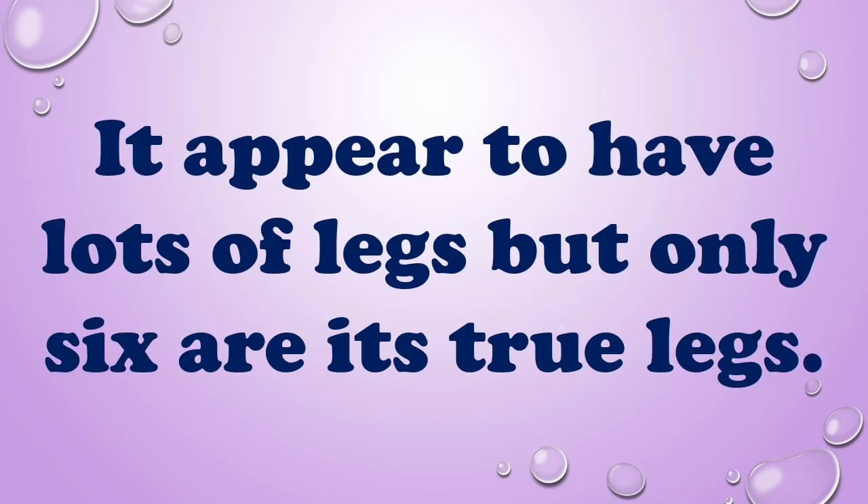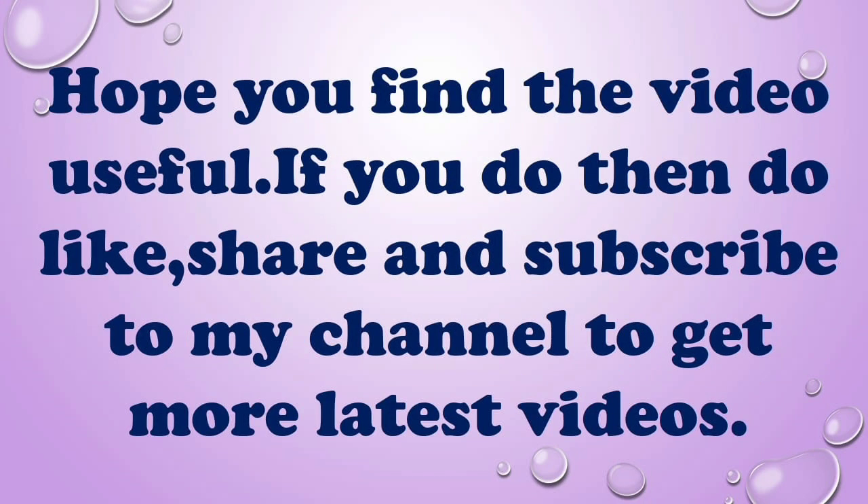It appears to have lots of legs but only 6 are its true legs. Hope you find the video useful.